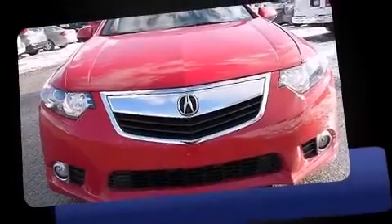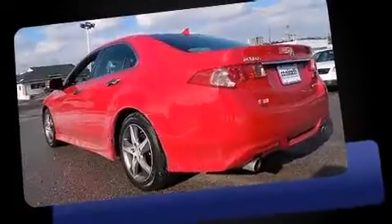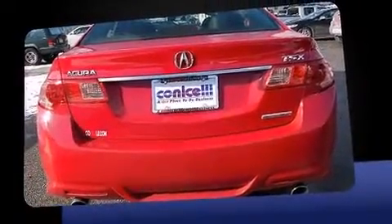Step into the 2012 Acura TSX. This four-door, five-passenger sedan still has less than 25,000 miles. Smooth gear shifts are achieved thanks to the 2.4-liter four-cylinder engine. And for added security, dynamic stability control supplements the drivetrain.